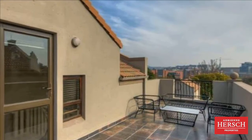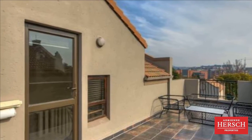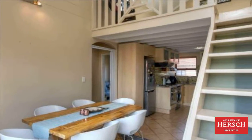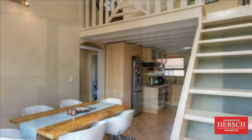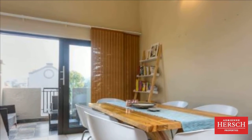Trendy, young and vibrant. This stunning apartment offers an easy lock-up and go lifestyle. Open plan, double volume, bright and sunny, featuring an up-to-date kitchen with granite countertops leading on to a dining room with built-in feature wine rack and a sun-drenched patio.